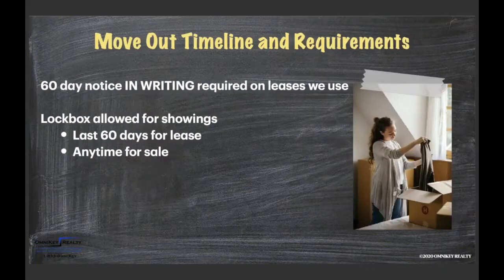Let's get started with how the timeline works and what that looks like. Keep in mind that some of you have brought us properties to manage that already had a lease in place. Everything we're going to talk about today is what we recommend and what the lease that we put in place allows. At renewals, we put properties back onto our recommended leases.